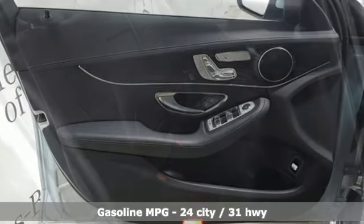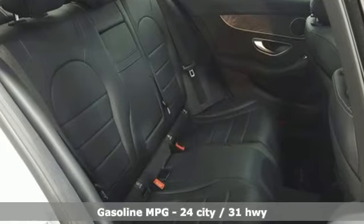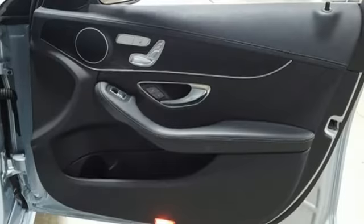External memory control, wireless phone connectivity, dual zone climate control, auto dimming rear view mirror, push button start, power tilting steering column.